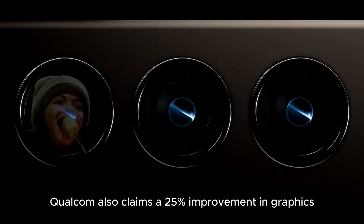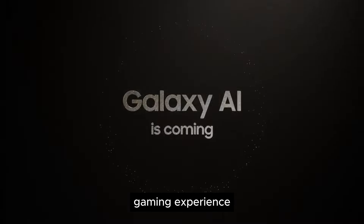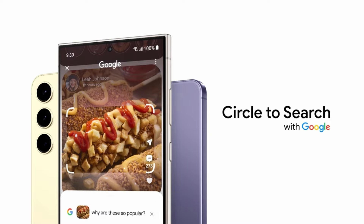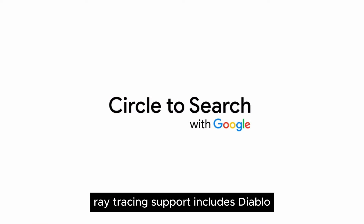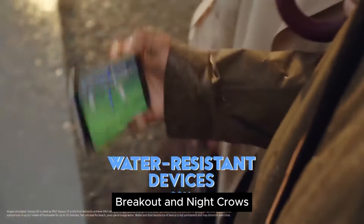Qualcomm also claims a 25% improvement in graphics performance, which should predominantly translate to a better gaming experience. In addition, Samsung is partnering with a few game studios to help make ray tracing more mainstream in Android games. The initial list of game titles with ray tracing support includes Diablo Immortal, Racing Master, Arena Breakout, and Night Crows.